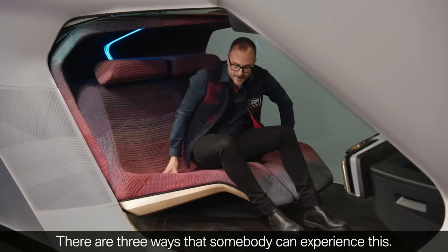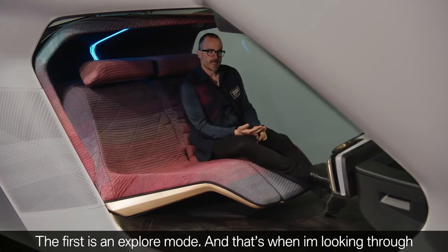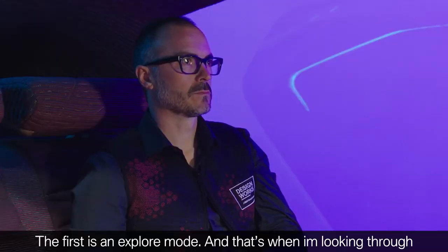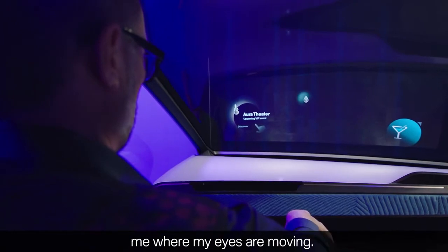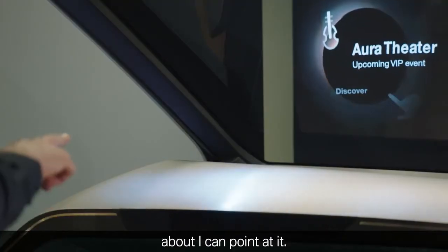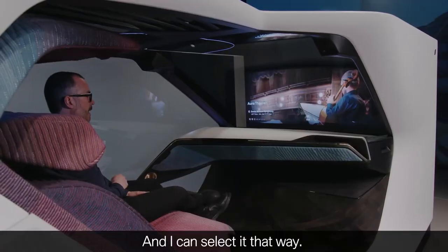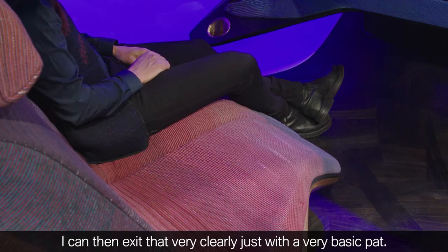There are three ways that somebody can experience this. The first is in explore mode — that's when I'm looking through a cityscape and the heads-up display is actually showing me where my eyes are moving. When I see something that it calls out and tells me more about, I can point at it and select it that way. I can then exit that very clearly just with a basic pat.